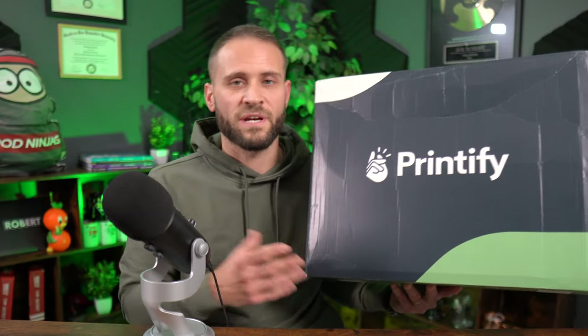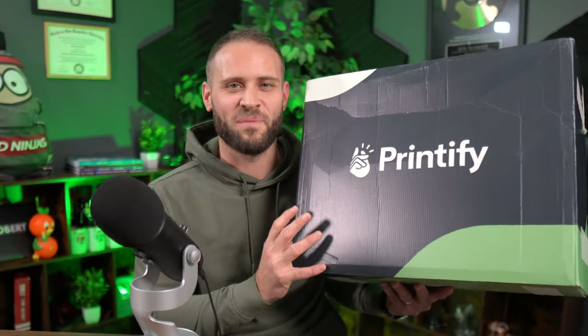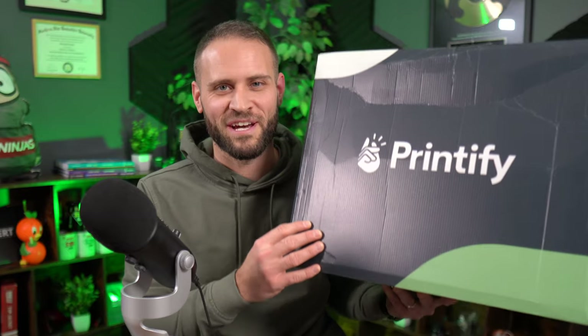It seems like almost every day, companies like Printify are releasing new items and sometimes it's hard not to want to sell them all. I'm someone who likes to sell things other than print-on-demand t-shirts for a whole bunch of reasons, primarily because of the saturation and the low profit margins. For the most part, everything inside of this box is super unique, super high profit, and I'm super excited to show you guys today what's inside.